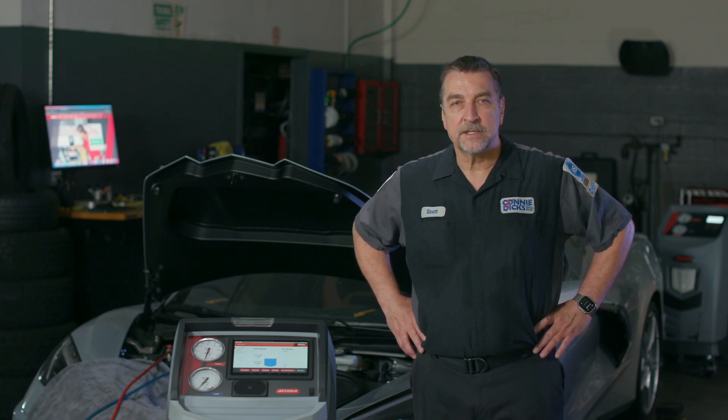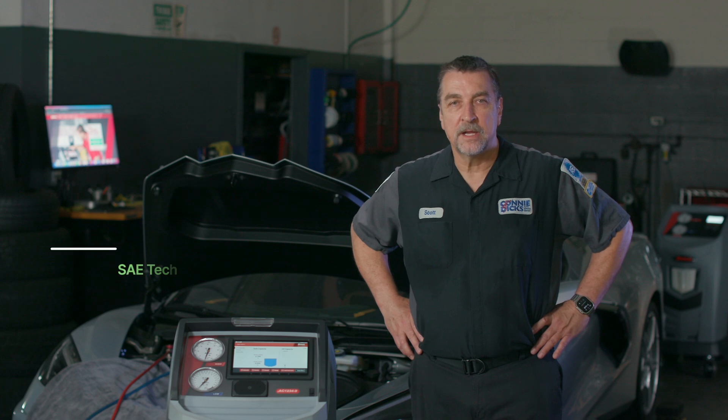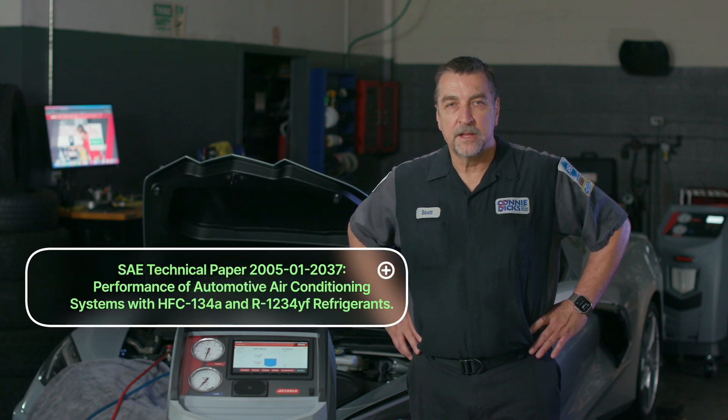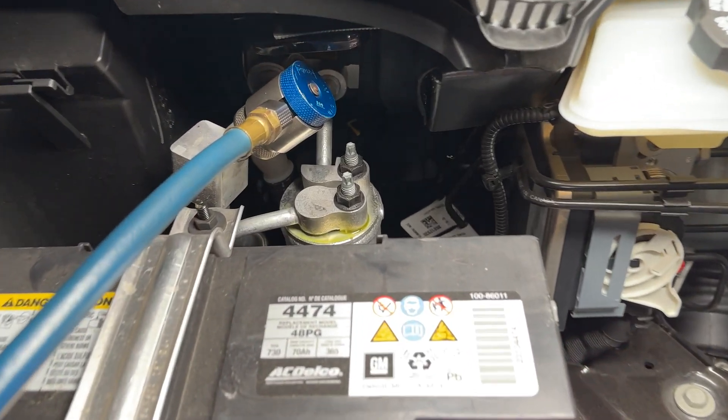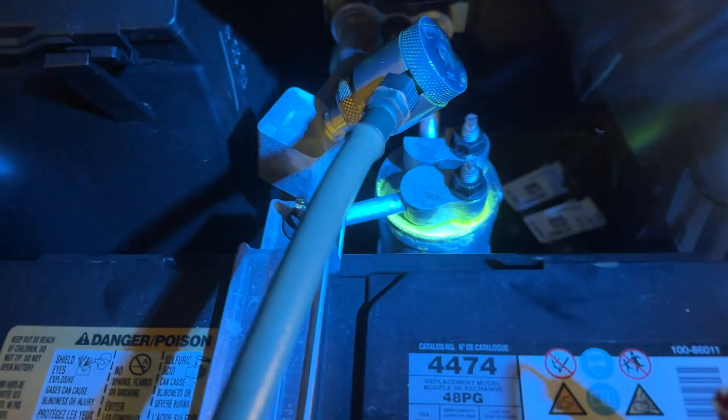All mobile air conditioning systems will lose some charge, and when the charge drops, the movement of critical lubrication oil suffers, which can lead to increased compressor temperatures and wear. Performing a proper inspection during your services can reveal many service opportunities as well.